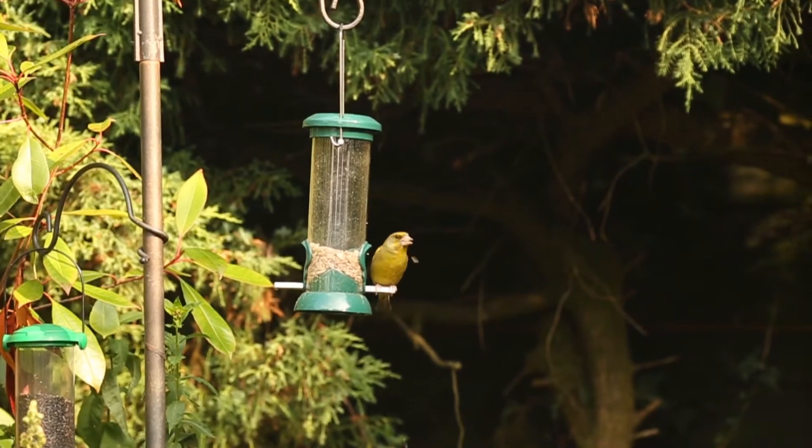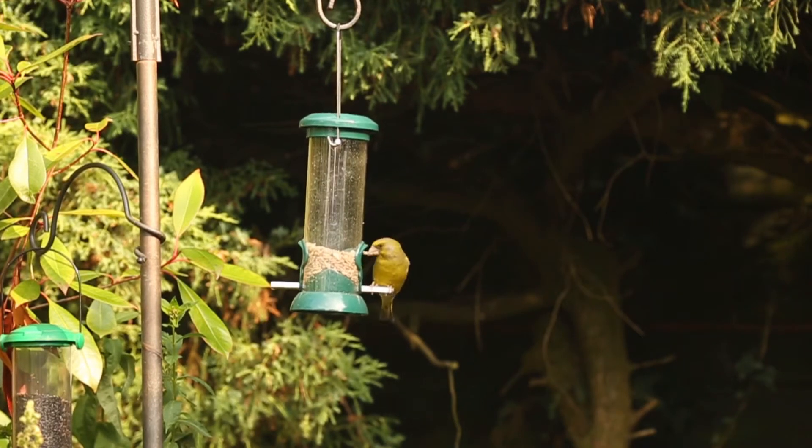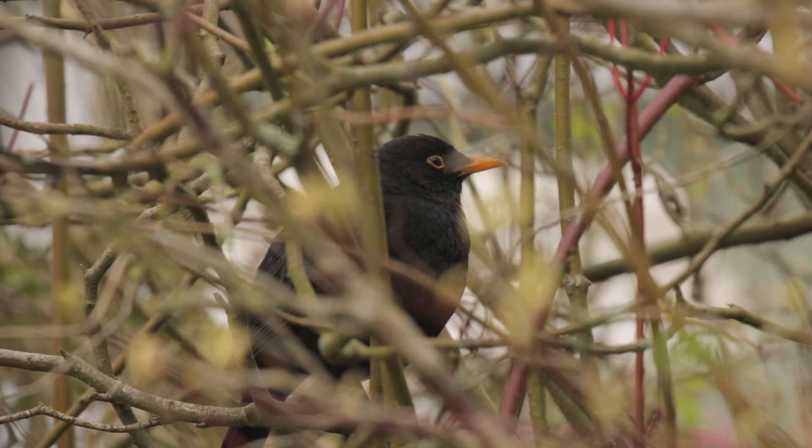The Big Garden Birdwatch is a citizen science survey — a big wildlife survey that you, members of the public, will do. It gives a massive coverage across the country, a big data set that scientists can pore over and work out what's going on with Britain's bird population. It represents a little snapshot in time of what's happening at the moment.